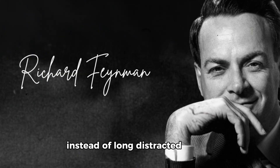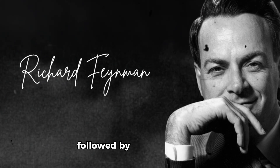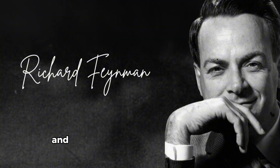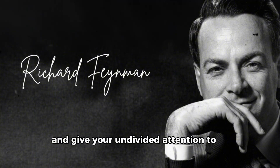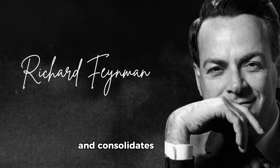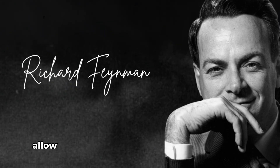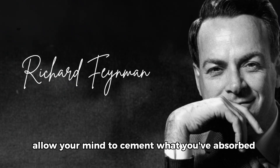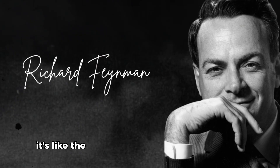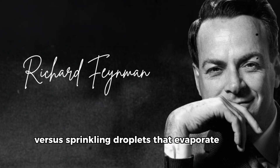They might study for hours but make minimal progress because their attention is fragmented. Instead of long, distracted sessions, break your study time into 30-minute blocks of complete immersion followed by 10-minute breaks. During these concentrated blocks, eliminate every possible distraction and give your undivided attention to the language. This approach aligns with how your brain naturally processes and consolidates information. One hour of this focused practice is worth several hours of distracted learning — it's like the difference between watering a plant with a focused stream versus sprinkling droplets that evaporate before reaching the roots.